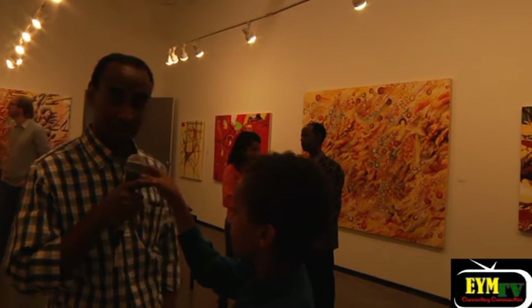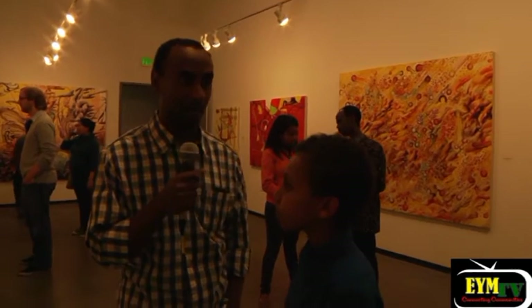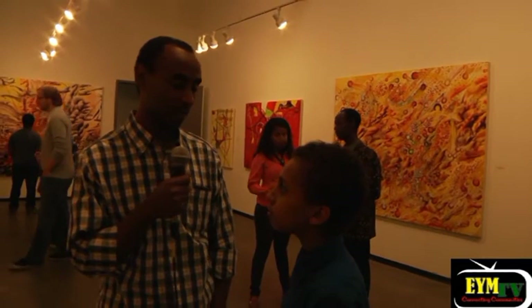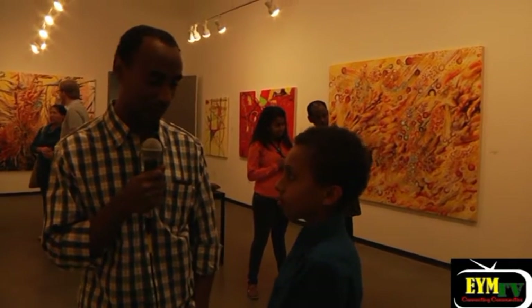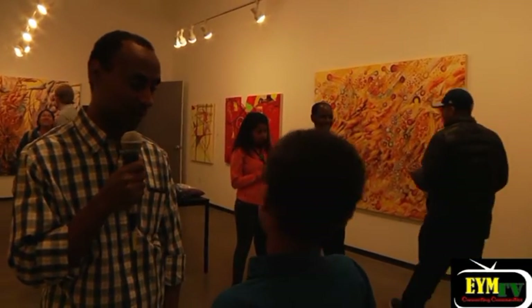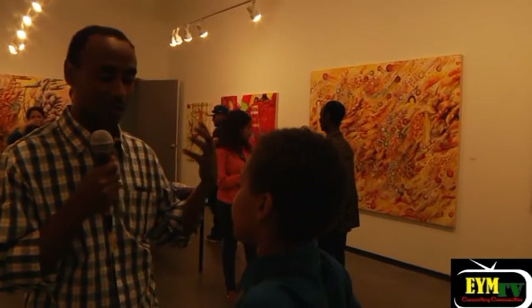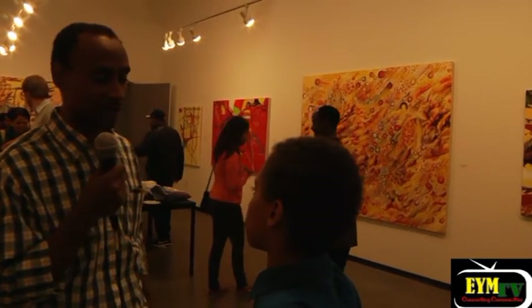All my paintings are influenced by nature. They may not be the exact nature that we see outside, but they all are influenced by nature. The one that you were mentioning — the microseconds after the Big Bang — it actually shows how the very early molecules, or unstable molecules, were being created. And that somehow came into my mind, and I think it influenced me to generate or make this painting.